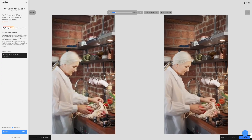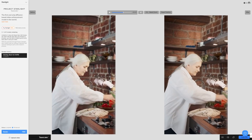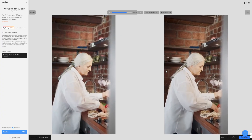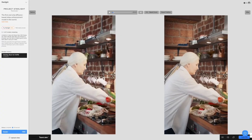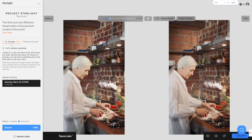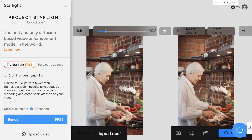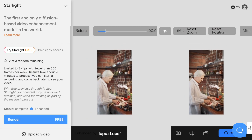Have a look at the video I've provided here and take a look at the right side. It is so strong and so good. As you can see here it is limited to three clips with fewer than 300 frames per week. It is a long process though, but trust me it is so worthwhile.